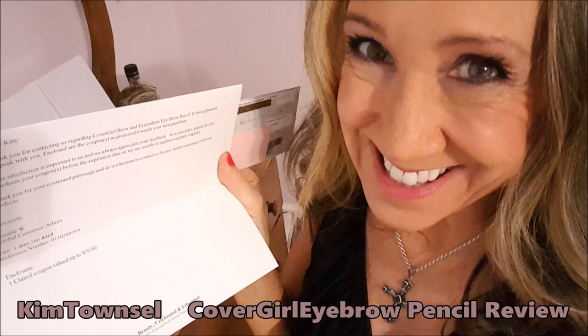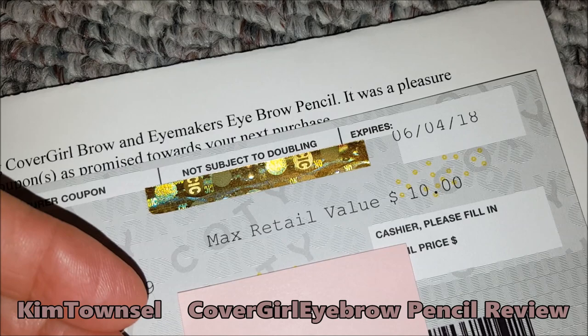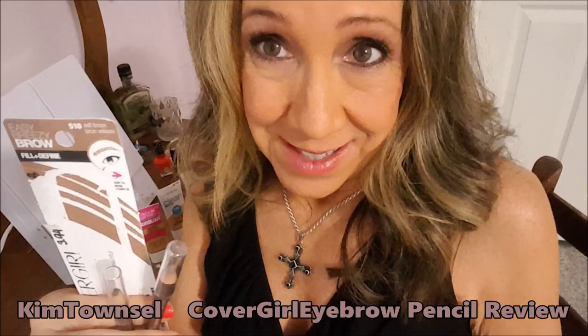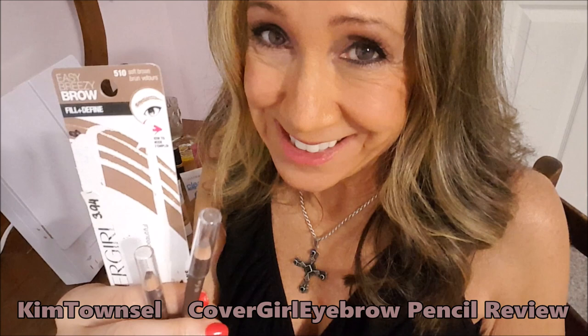Thanks for caring about your customers. Can you believe this? I put it in the study and forgot about it and let it expire. I can't believe I did that. Obviously I love CoverGirl products — I use several different ones. Thanks for watching my video. I'm really, really sad to have to report that I found a CoverGirl product that didn't work for me.